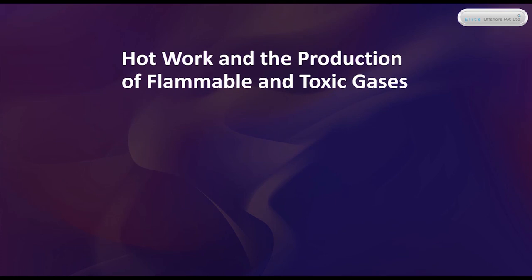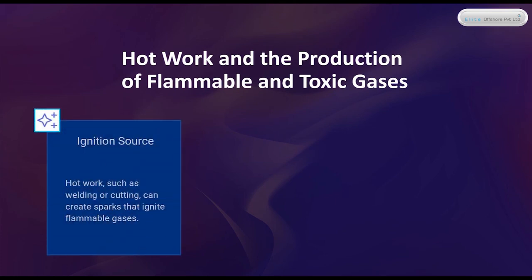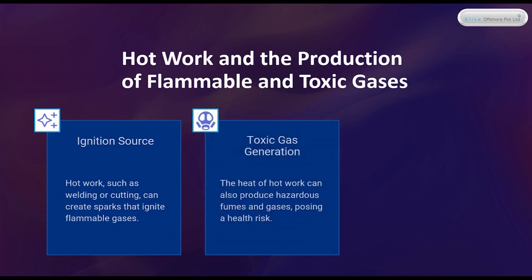Hot work and the production of flammable and toxic gases. Ignition Source: hot work, such as welding or cutting, can create sparks that ignite flammable gases. Toxic Gas Generation: the heat of hot work can also produce hazardous fumes and gases, posing a health risk.